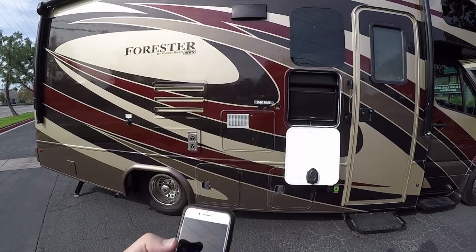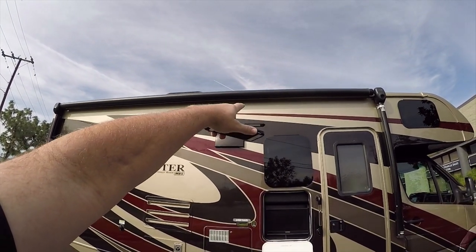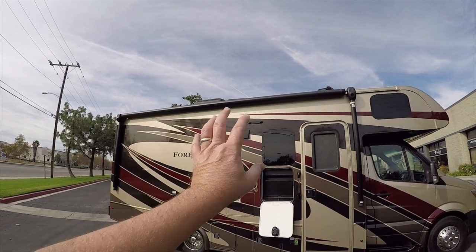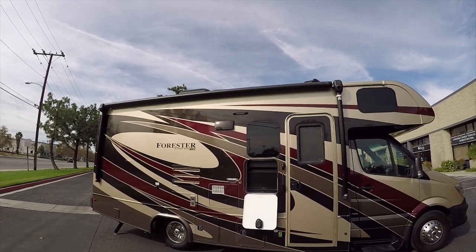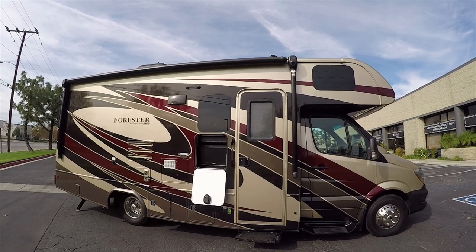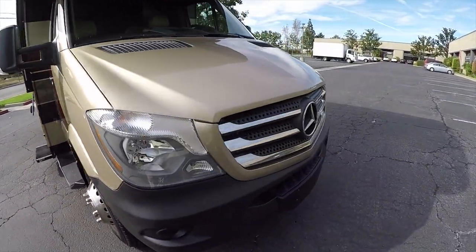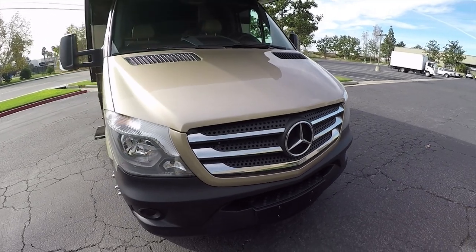This big bright white LED light makes it super easy to back into a parking space at night. There's one on the passenger side for the entry and one on the driver's side for the hookup area. When you're in the driver's seat, open the app, turn all outside lights on, and you can back into a campsite easily even in bad weather at night.